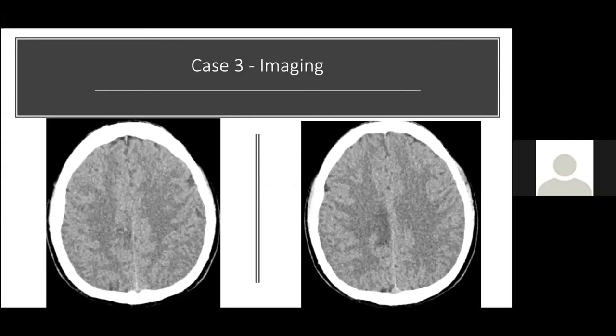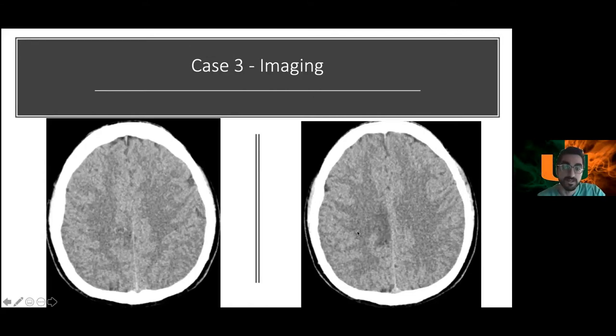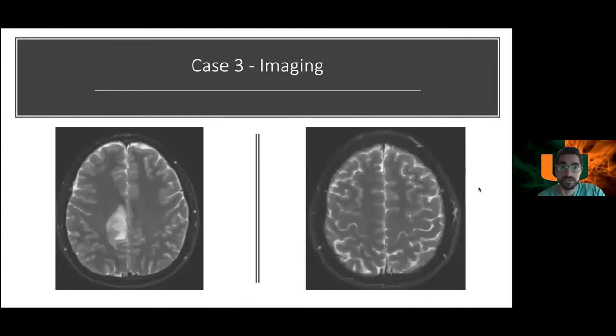On the CT scan, it looks relatively normal, but on closer inspection there may be a hypodense area adjacent to the falx. On MRI, this is a T2 sequence, and there is T2/FLAIR hyperintensity adjacent to the falx on the right side.